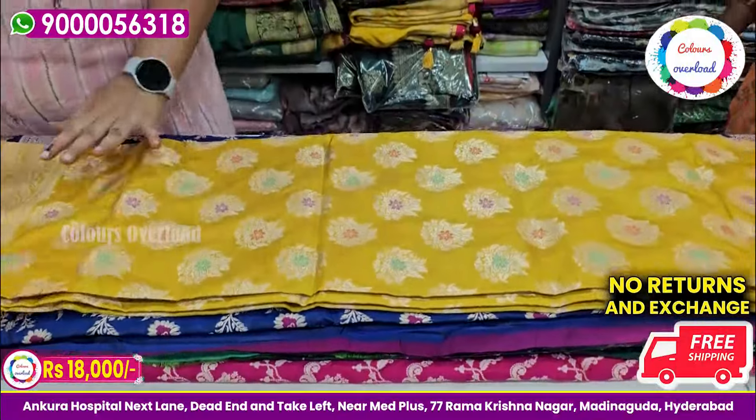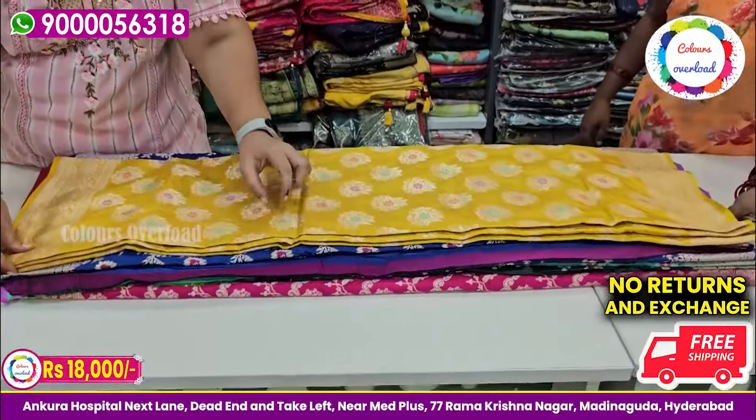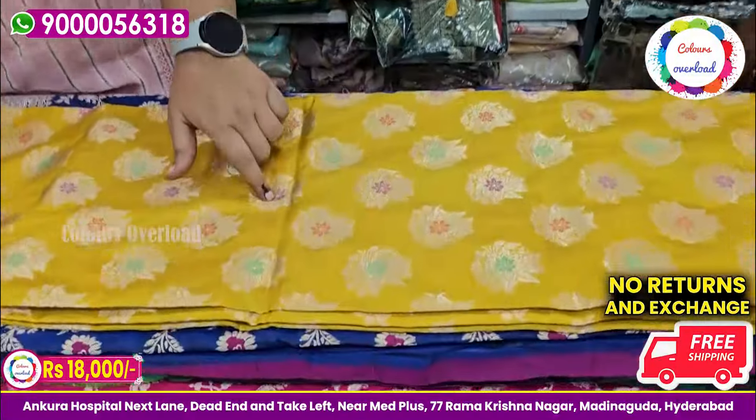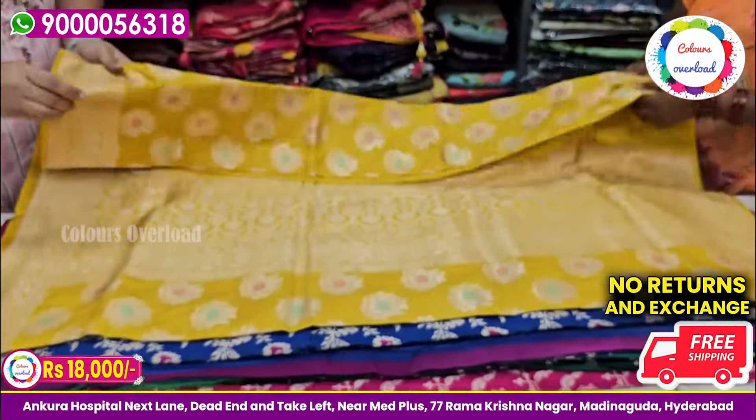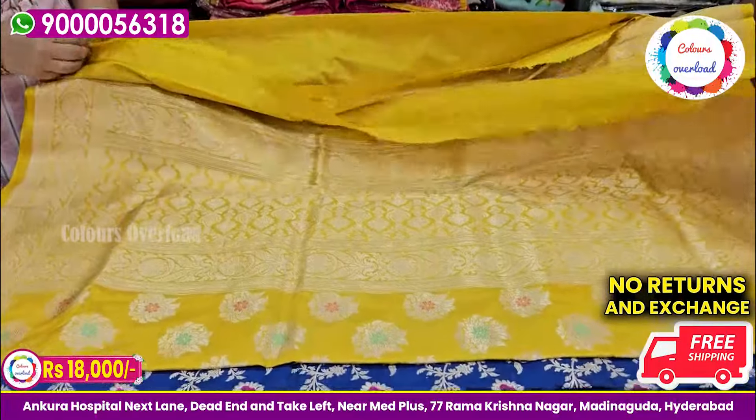We have a single weave in the 12,000 Kadova — it has a wonderful design. It has a plain blouse with the border. It comes in sea green, pink, and light orange colors.